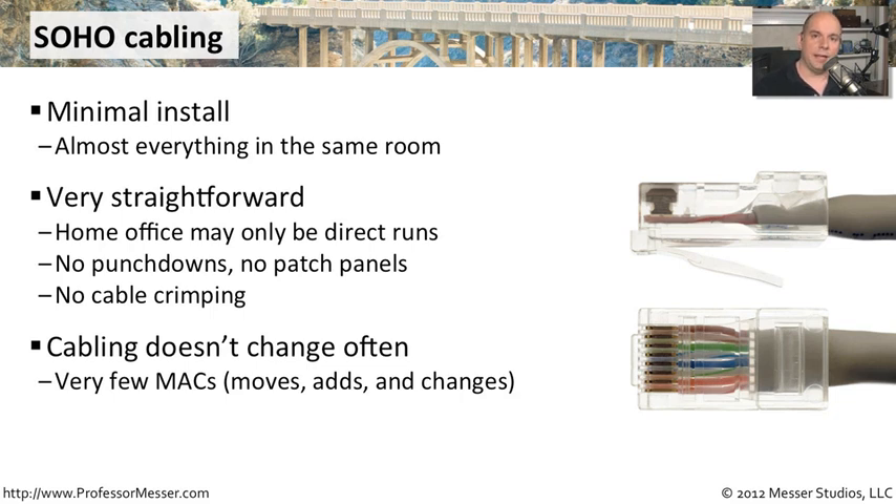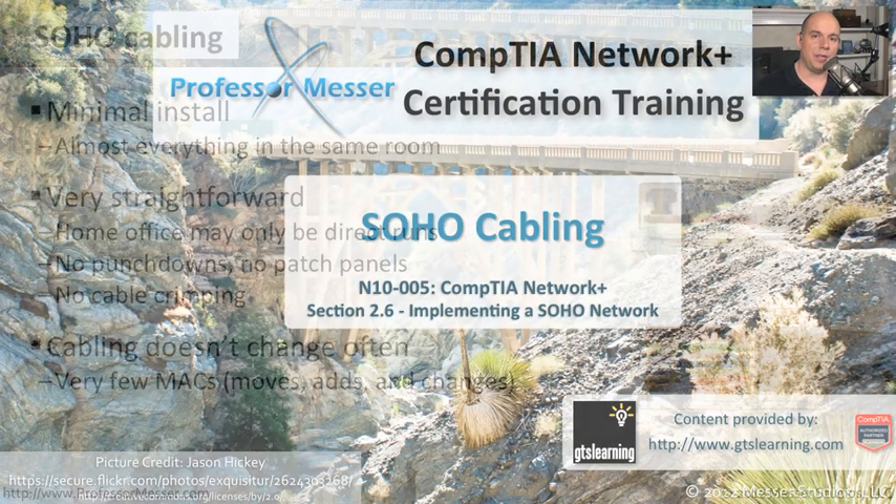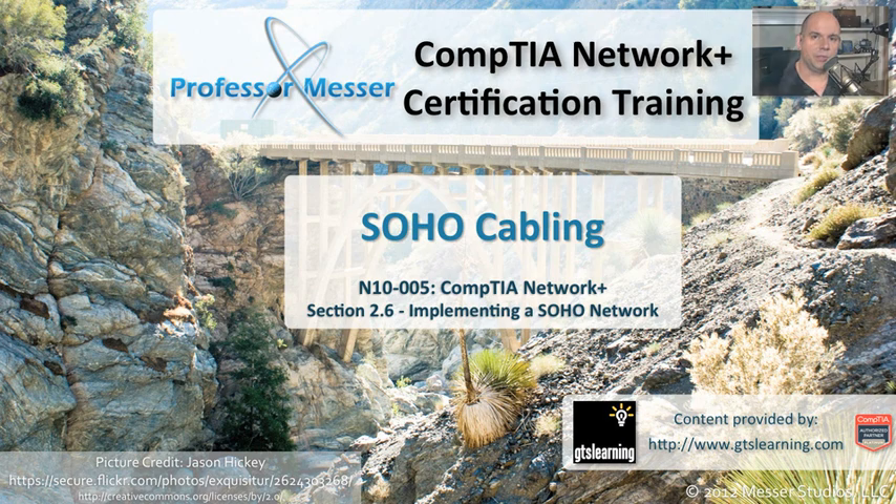In a SOHO, you don't have that type of change. It's usually one person or a small group of people. You come in, sit at your desk. The desks don't move around a lot. There's not a lot of different things going on with network changes. So usually, once you set everything up, everything is exactly the way you might expect. You don't have to worry about a lot of moves, adds, or changes. With just a little bit of planning, you can make sure that the cabling you have for your SOHO network is allowing you access to all of your important resources.